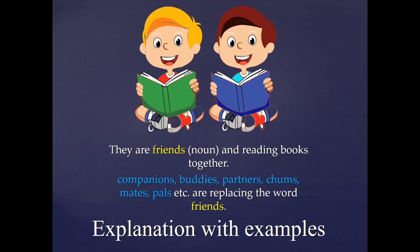Another example: they are friends and reading books together. Companions, buddies, partners, chums, mates, pals, etc. are all synonyms to 'friends' and they can be replaced in place of the word friends.